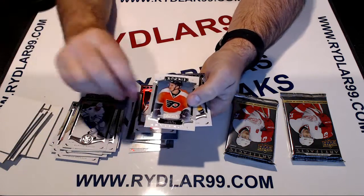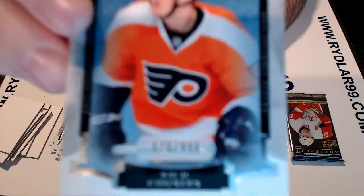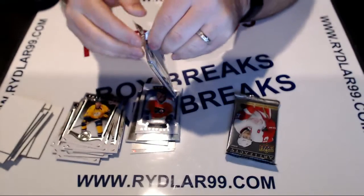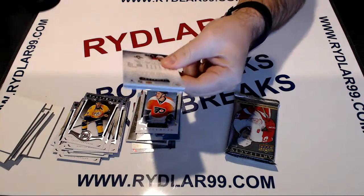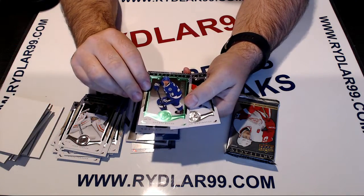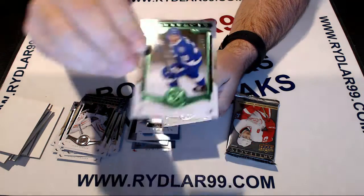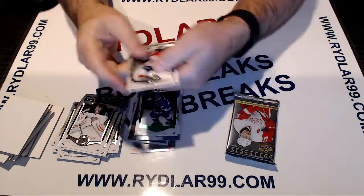We have a rookie of Nick Cousins — Nick Cousins, Philly. We have an emerald parallel of Andre Palat for the Tampa Bay Lightning, numbered out of 99. Tampa.